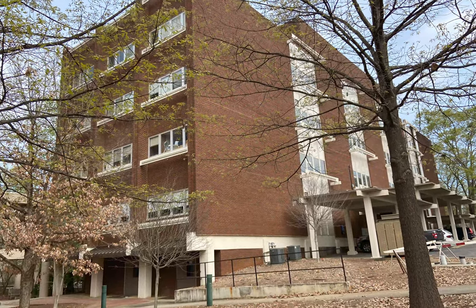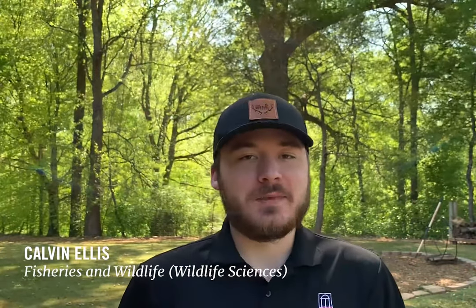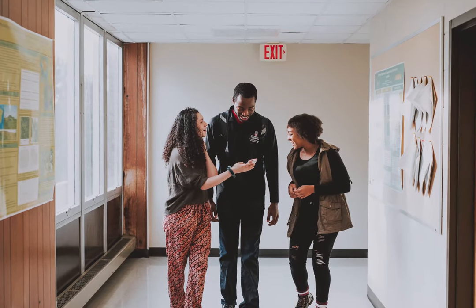Our buildings three and four are primarily labs and faculty offices. Depending on your major you may find yourself spending a lot of time in these labs, whether it's sampling the DNA from sea turtle eggs, getting to know a few frogs and snakes, identifying tree damaging beetles, or understanding more about geospatial information systems. It's not hard to find a place where you can explore your passion for the natural world.